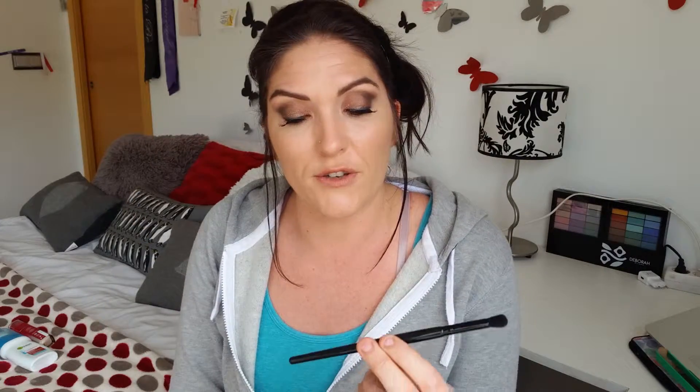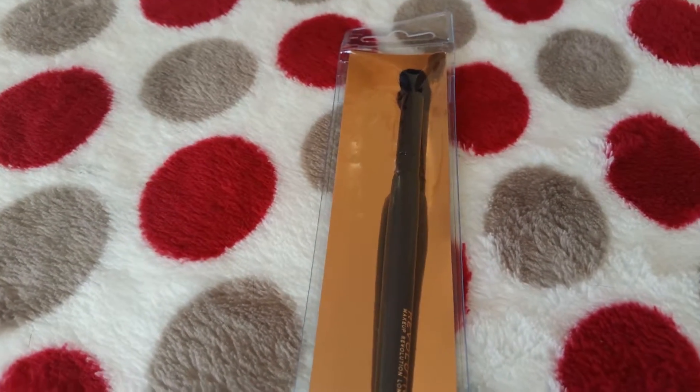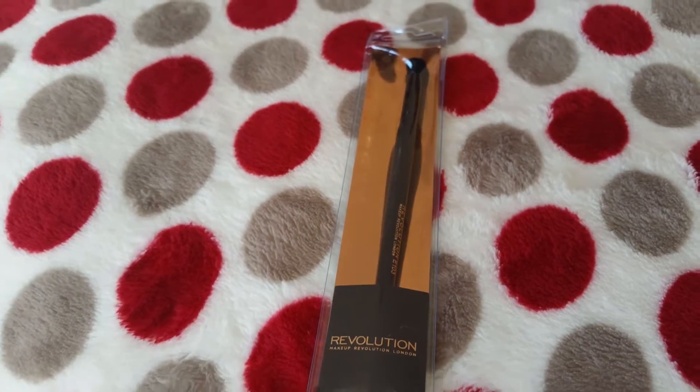I have also purchased the Revolution E103 brush. The bristles on this brush feel great — I haven't used it on my eyes yet. The reason I picked this up is because it was really, really cheap, about €2.50 or €3, and the quality looks great. I've seen a lot of girls using Revolution makeup products.